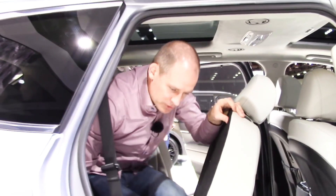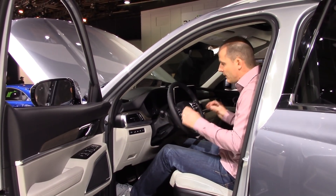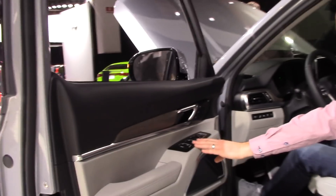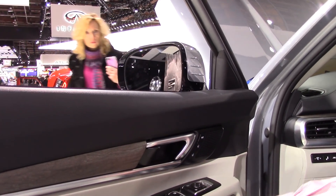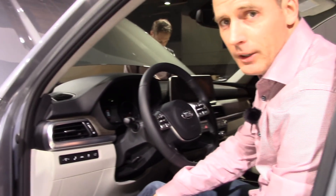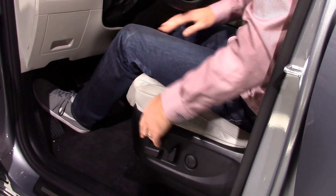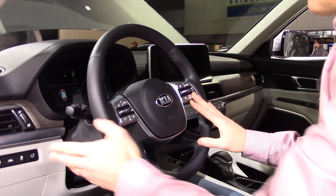Front seat comfort — this is where everybody spends the most time. Wood trim out here, all the standard buttons, powered seats, and you can lock out the child's windows. Just like the top-line Sorento and the Stinger, you have a seat extension that comes out at your thighs. Lots of safety devices here. Typical Kia steering wheel with smart cruise control and automatic headlights.